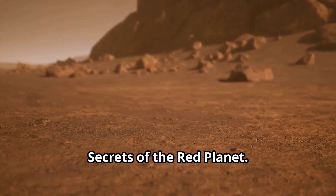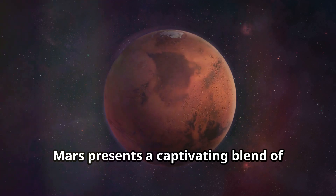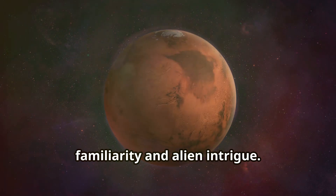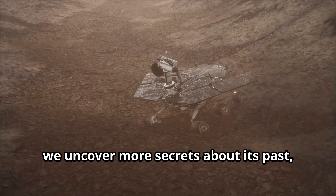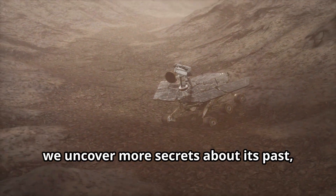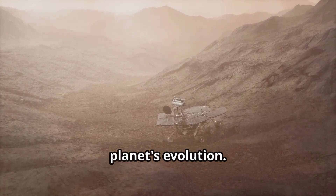From its reddish hue to its weaker gravity, Mars presents a captivating blend of familiarity and alien intrigue. As we continue to explore this enigmatic world, we uncover more secrets about its past, its potential for harboring life, and what it can teach us about our own planet's evolution.